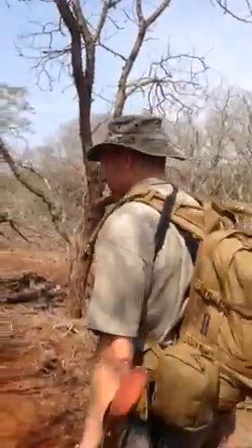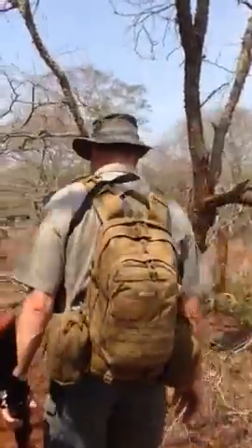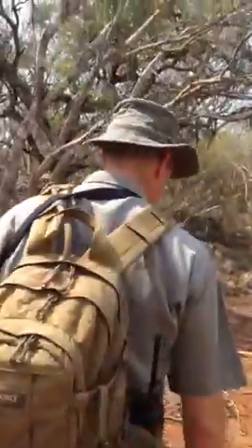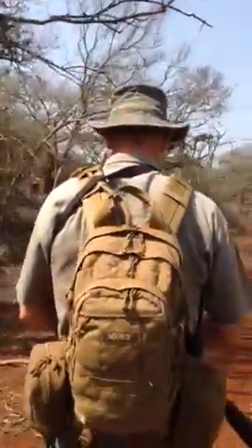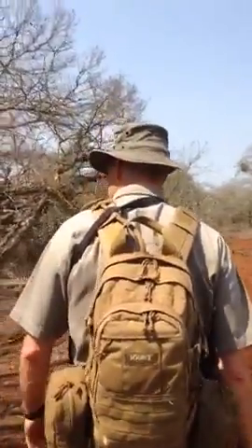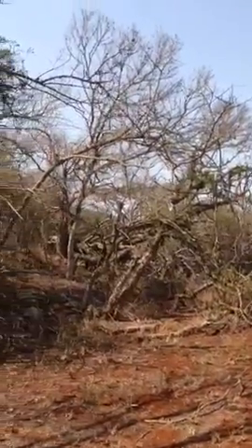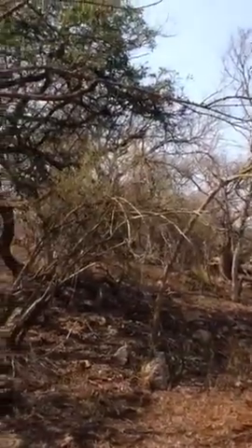Heading also south, we followed the tracks for a while, and as we were heading through in this direction, the tracks started to become a little bit more busy on the ground — a lot more tracks — and then we started to look around a little bit more, heading through this way. Coming here, we could smell that there was a little bit of a whiff in the air.